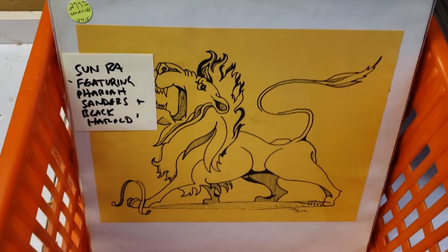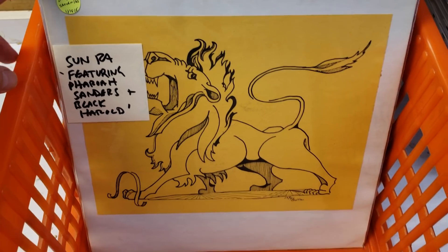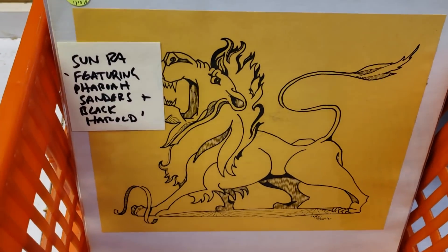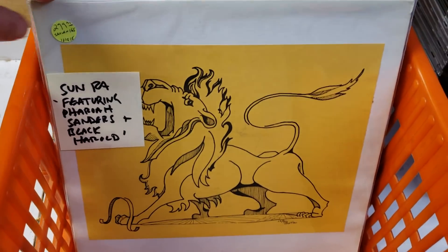As you may or may not know, when the group hung out in their workspaces, they would often just paste on various things — images — to the recordings. This one, featuring Sparrow Sanders and Black Herald, also extremely rare.